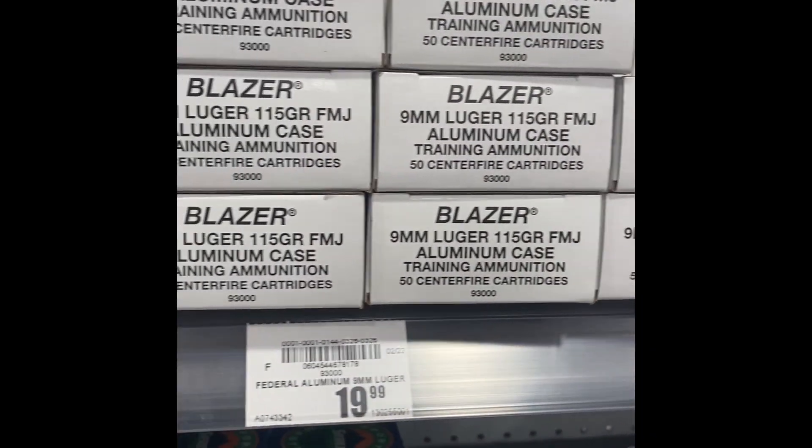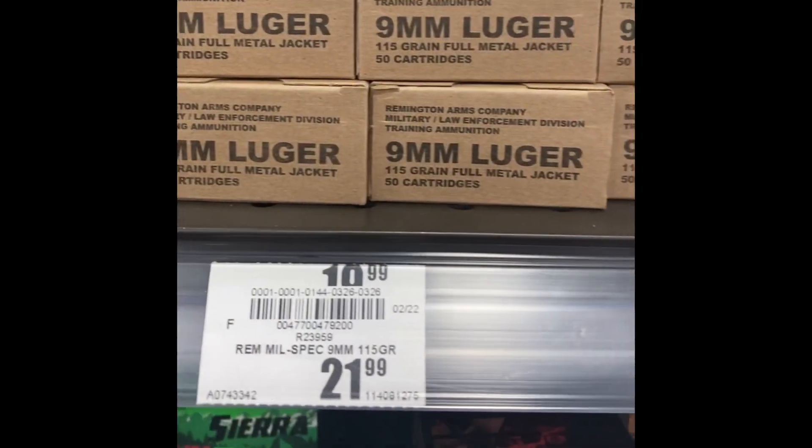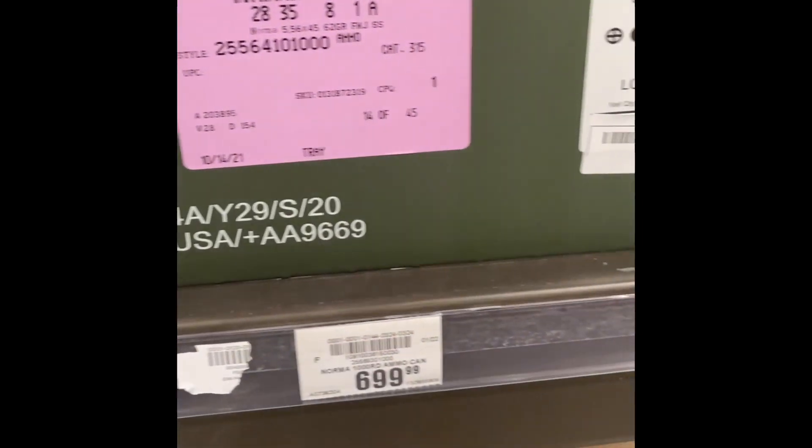They had plenty of 9mm — $21, $20 a box of 50 is about the average price nowadays. They've got it over here, and of course it can get more expensive or a little less depending on what you get.